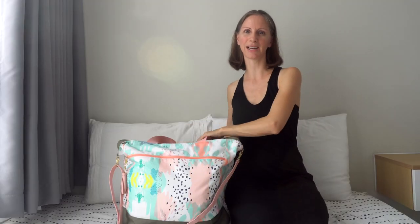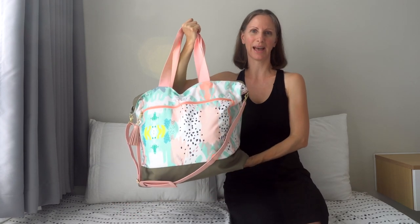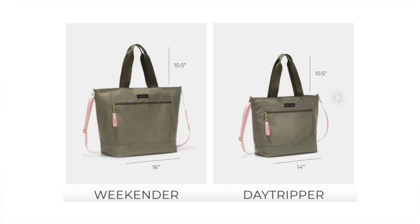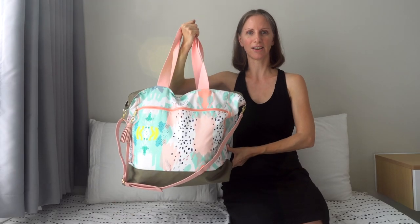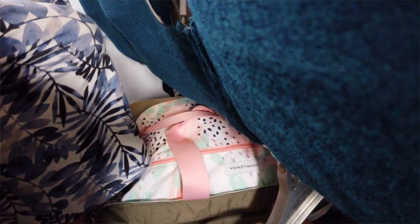I have all of our items packed in this Logan and Lenora Weekender. I love this bag for traveling with kids. Logan and Lenora also makes a smaller bag called their Day Tripper, which is dimensioned to be a personal item, but this one qualifies as a carry-on item. Despite it being a carry-on, I've always been able to fit it under the seat in front of me on the airplane.